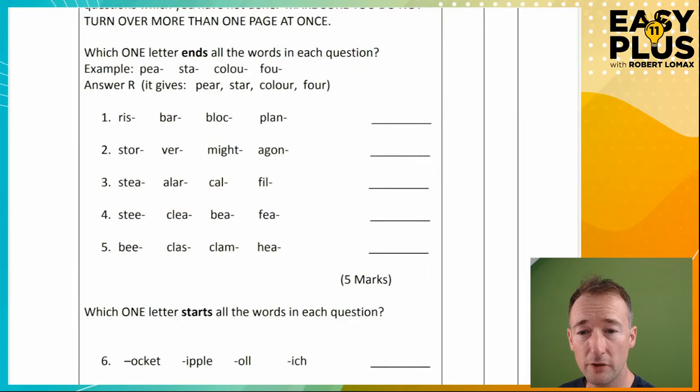Bar... third one: block. We've got a C — what's going to come after it? Of course it really wants to be a K. Risk, bark, block, plank. So nice and straightforward. Let's hope my pen is working. Yes, everything's working. So we've got a K.